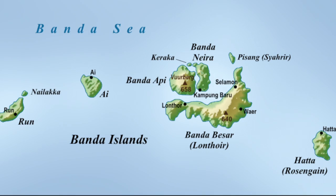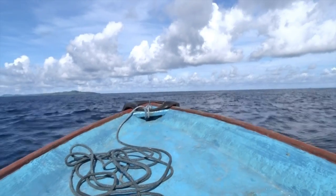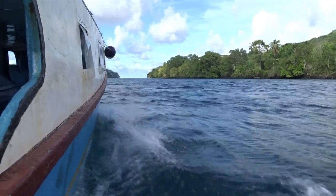The Banda Islands consists of three main islands, which includes Banda Neira, Banda Api, and Banda Besar, as well as four minor islands, which includes the islands of Ai, Hatta, Syahrir, and Run.